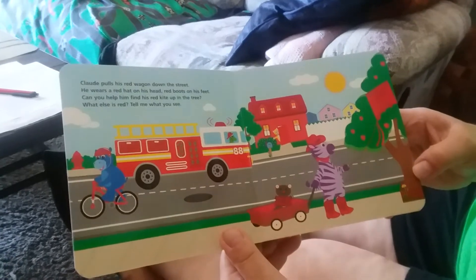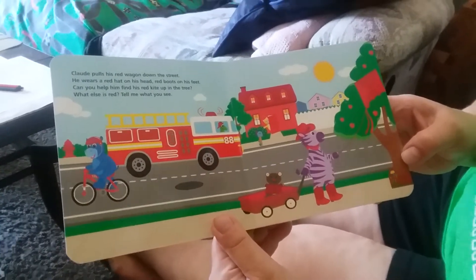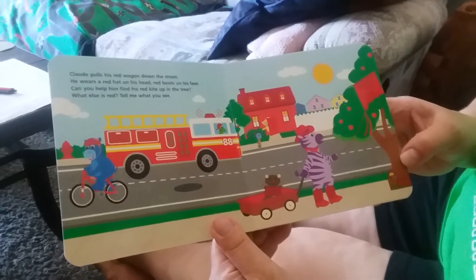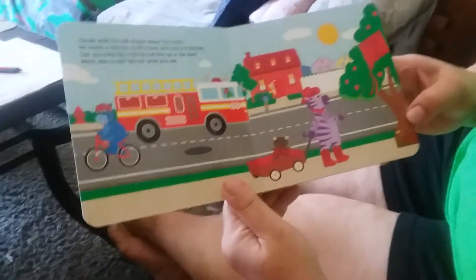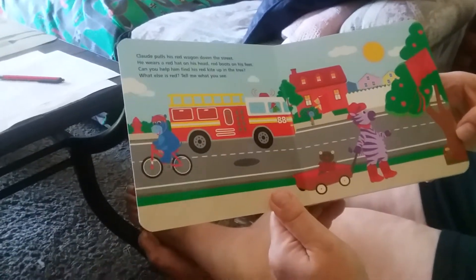Claude pulls his red wagon down the street. He wears a red hat on his head, red boots on his feet. Can you help him find his red kite up in the tree? What else is red? Tell me what you see.